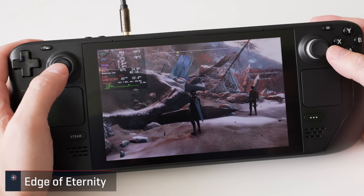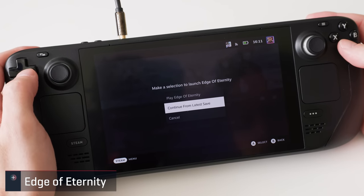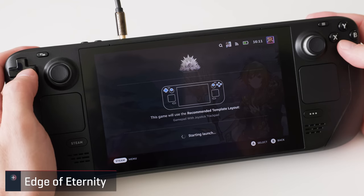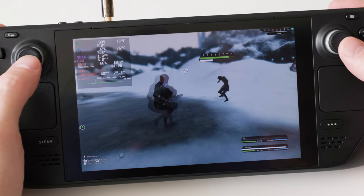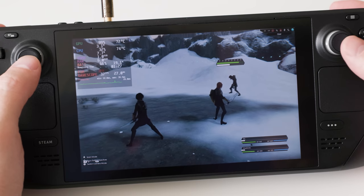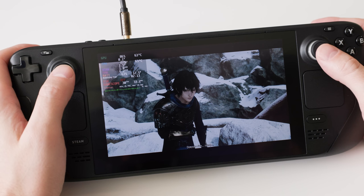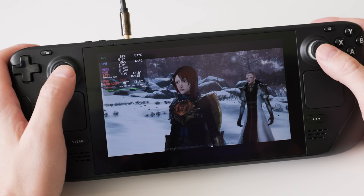Edge of Eternity has a verified tag and a nifty launch option from Steam where you can load into your latest save — a cool touch I haven't seen often. Performance in the opening areas was rough though, with frame rates hanging in the high 30s and low 40s at native res with the medium graphics preset. Capping it to 30 in-game I was able to get a locked frame rate, which is doable with this turn-based game.